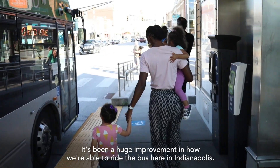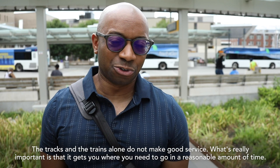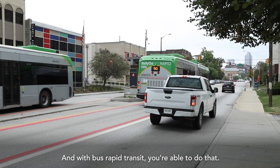It's been a huge improvement in how we're able to ride the bus here in Indianapolis. The tracks and the trains alone do not make good service. What's really important is that it gets you where you need to go in a reasonable amount of time, and with bus rapid transit you're able to do that.